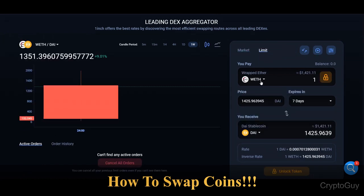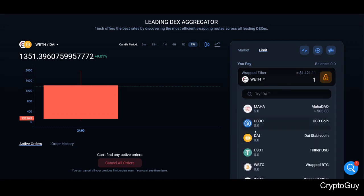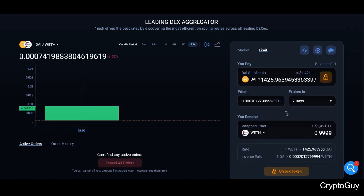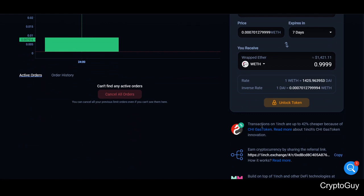There's also an interesting limit order feature — you can place a limit order. For example, you set DAI and you can write how long this order stays active before it expires. Then you just unlock it and it stays in the market until it gets filled.